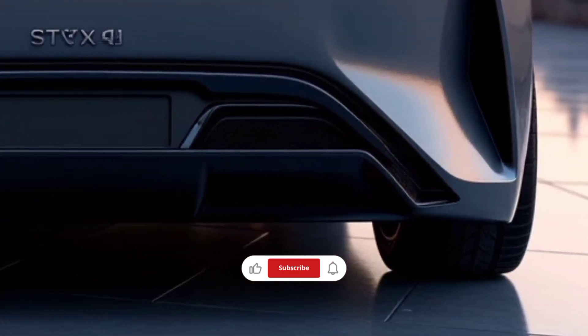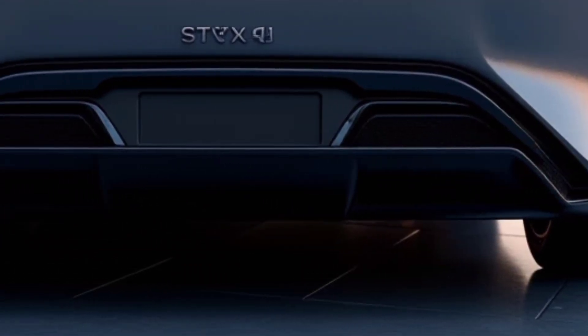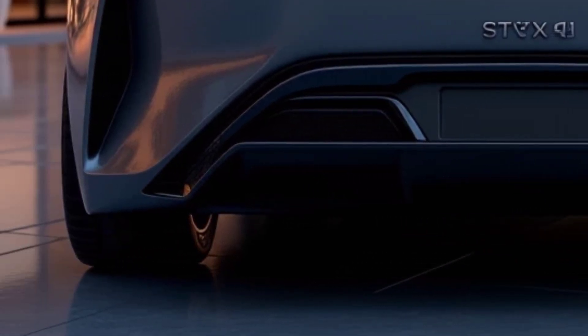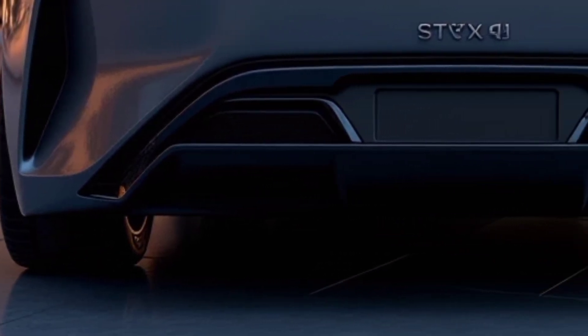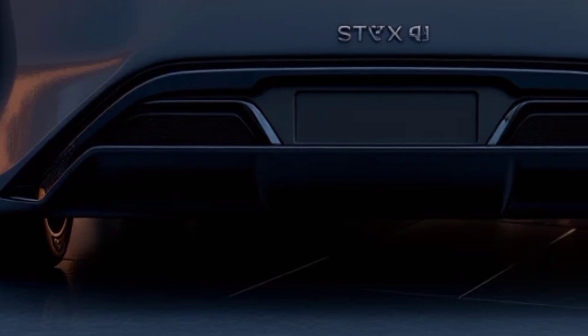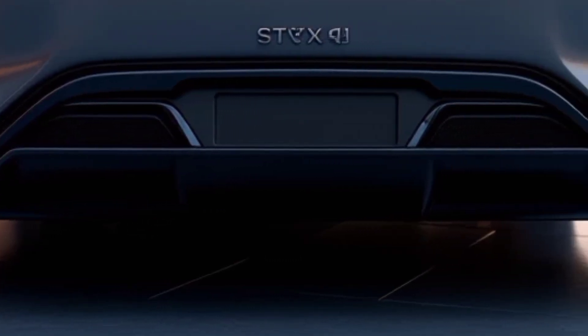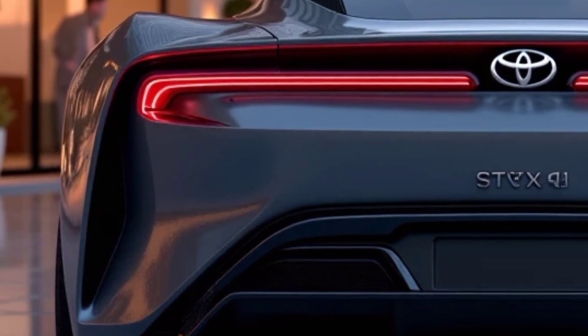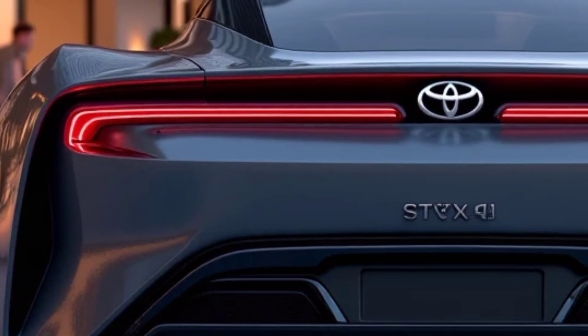Welcome to Auto's Car. Today, we're diving into the future of clean driving with the Toyota Mirai 2025, a car that's redefining what a hydrogen fuel cell vehicle can be. The Mirai has always stood out as one of the first mainstream hydrogen-powered cars, and with the 2025 model, Toyota has taken this innovation to the next level.